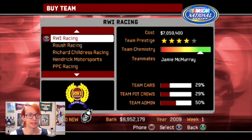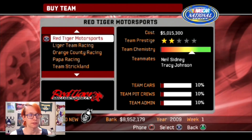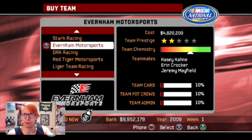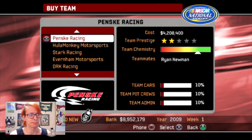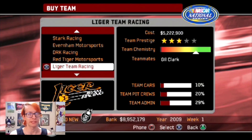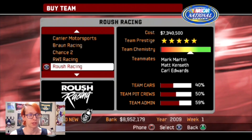The next best alternative would have been Everham Motorsports, and you've got these three drivers as teammates. If I buy this team, they put me in a Chevy even though it's a Dodge team, which doesn't make sense. And then there's Penske - that's also an option, but I don't think I need to help Ryan Newman. He's got his stuff figured out in the Busch Series. So yeah, let's get this one.